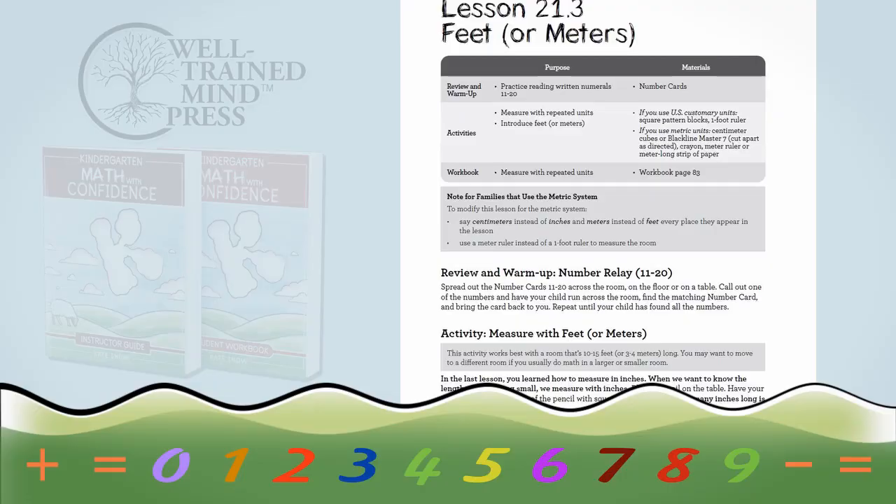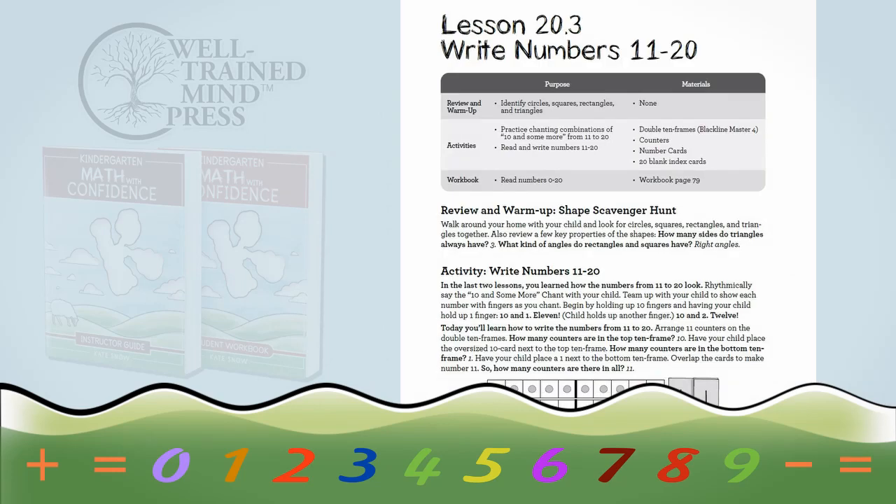Kindergarten Math with Confidence has two parts: there's an instructor's guide and a student workbook. The instructor's guide is for you as the teacher, and it includes scripted, hands-on lessons that will help your child develop both strong math skills and a positive attitude toward math. Kindergarteners are so much fun, and I've tried to pack this full of fun activities — you'll play restaurants, do number relay races, go on shape scavenger hunts. Every new lesson builds on the previous one so your child will develop a strong conceptual understanding, and the lessons also include just a little bit of review every day so your child really cements those core skills.